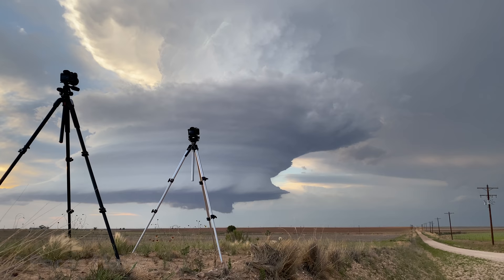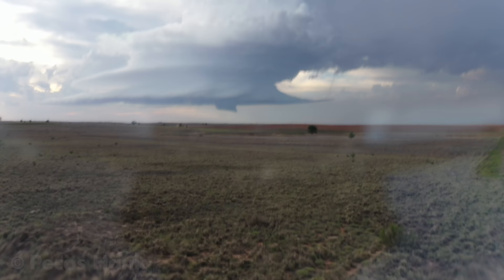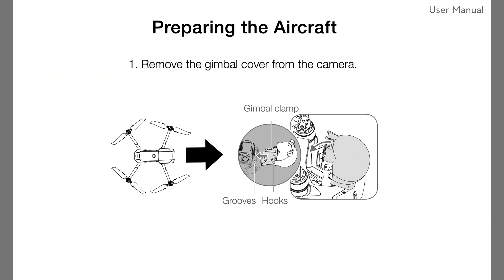Now that your dusty sensors are doing their thing, why not try flying your new drone for the first time? In all the excitement, I highly recommend accidentally leaving the drone camera gimbal protector on.